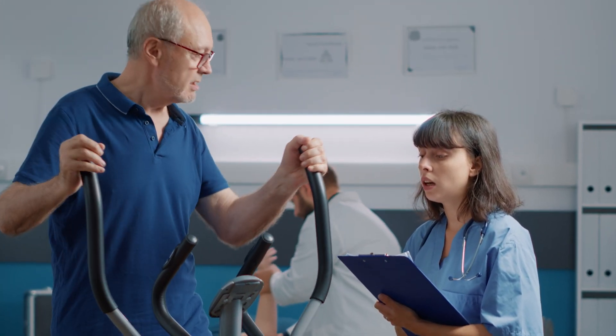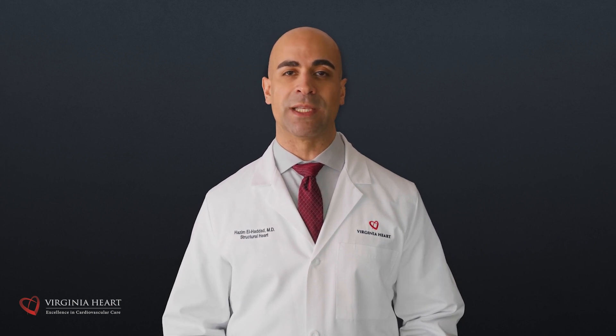Our structural heart clinic at Virginia Heart specializes in the comprehensive treatment of patients with valvular heart disease. For some, the best long-term outcomes come with surgical valve replacements. And for others, TAVR is the best option. We specialize in evaluating patients fully and guiding them through the process to help get the best outcomes for them regardless of the approach we take.